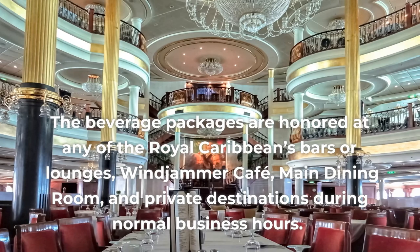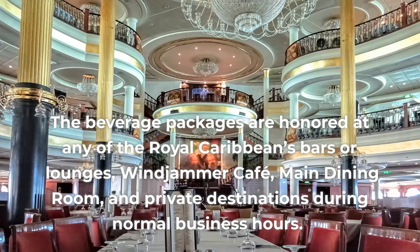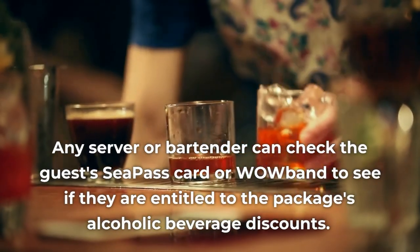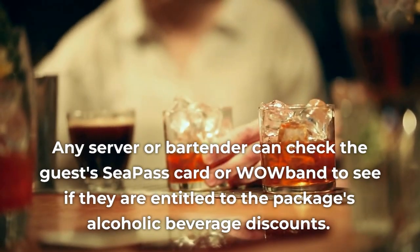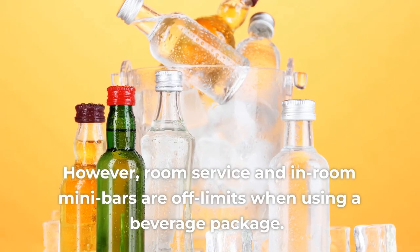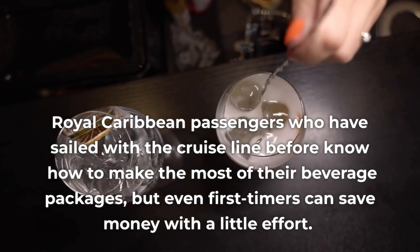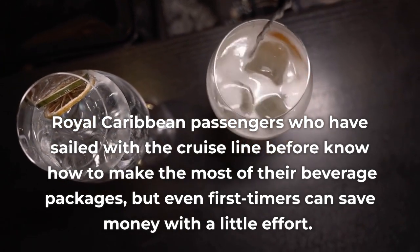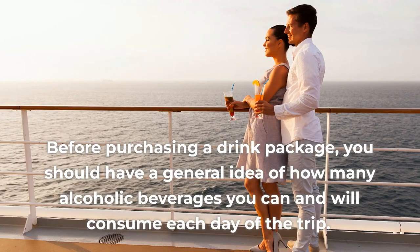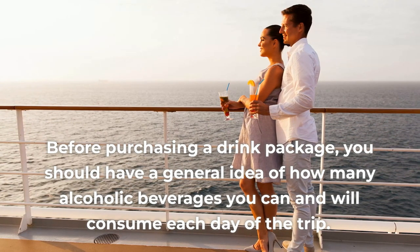The beverage packages are honored at any of Royal Caribbean's bars or lounges, Windjammer Cafe, Main Dining Room, and private destinations during normal business hours. Any server or bartender can check the guest's SeaPass card or WOW band to see if they are entitled to the package's alcoholic beverage discounts. However, room service and in-room minibars are off-limits when using a beverage package. Before purchasing a drink package, you should have a general idea of how many alcoholic beverages you can and will consume each day of the trip.